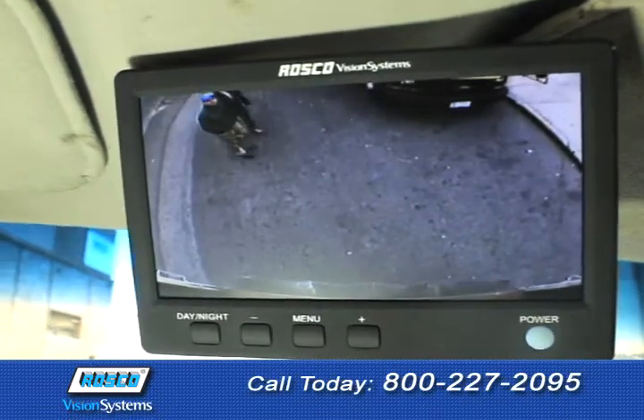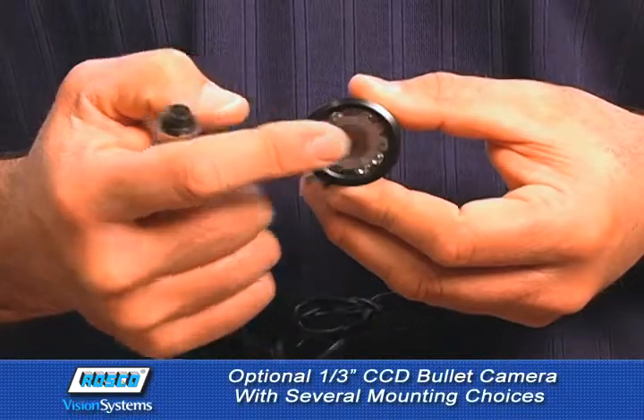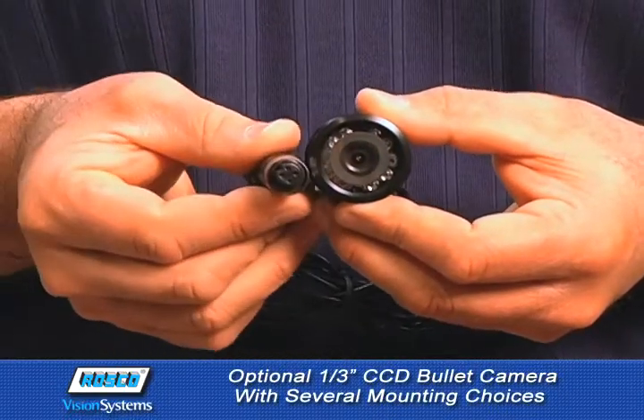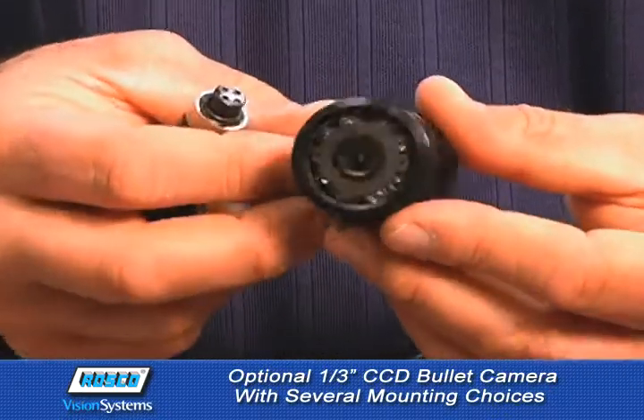Go ahead, drop the camera in a bucket of water, dry it off, plug it in, and watch it work like nothing happened. There's also an optional one-third inch CCD bullet camera with several mounting choices, ideal for concealed use and flush mounting in the bumper.